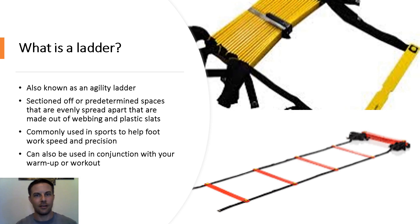So what is a ladder, you might ask? It's also known as an agility ladder or a speed ladder. It's sectioned off with predetermined spaces that are evenly spread apart, made out of webbing and/or plastic slats. It's commonly used in sports to help with footwork, speed, and precision. It can also be used in conjunction with a warm-up or workout.